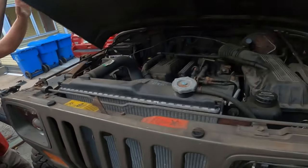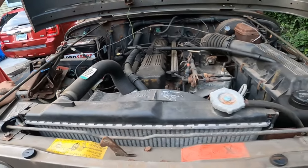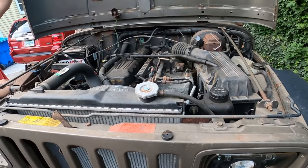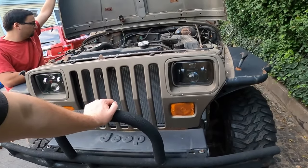Speaking of drivetrain, let's talk about reason number three why I think you should get a Jeep YJ, and that is their engine and transmission configurations — mainly the engine. I don't know much about the four-cylinder, but I know a lot about the six-cylinder, which is an inline six, 4.0, and it is chef's kiss. It is such a reliable engine.